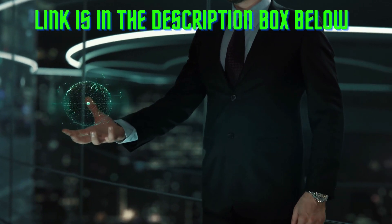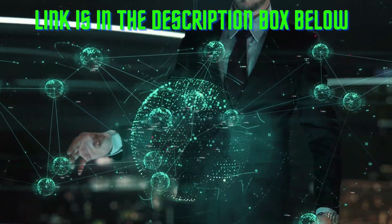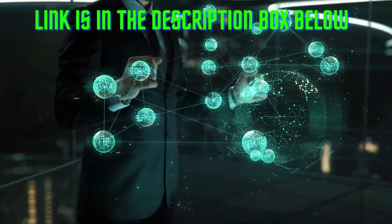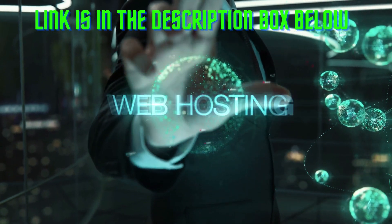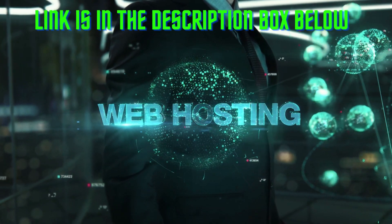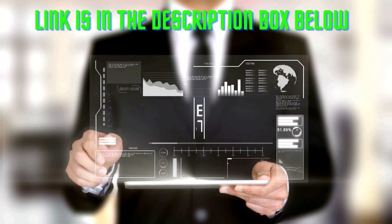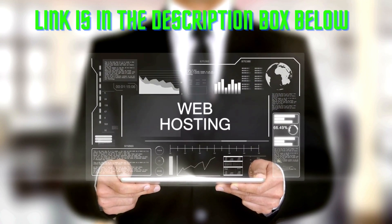Are you looking for the best web hosting for WordPress for your online business? When it comes to web hosting, you must look at the server uptime, speed, reliability, SSL, storage, and customer support. Many web hosting providers offer dedicated WordPress hosting plans that give you access to the software and resources needed to run a successful WordPress site. However, not all WordPress hosting plans are created equal. In this video, we'll review the best web hosting plan for WordPress and recommend one that's perfect for your needs.